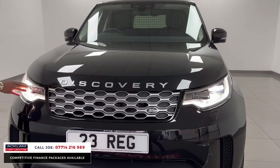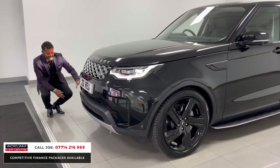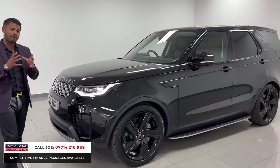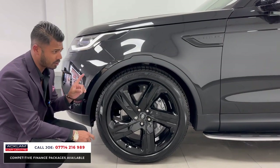You've got the new sweeping dynamic indicators, the full LED daytime running lights, and the full adaptive LED headlights. You've then got features like the front and rear parking sensors, the 360 camera system, headlight washers, and everything is colour coded. One of the big features on this car is the 22 inch upgraded alloy wheels finished in high gloss black, which look absolutely fabulous.